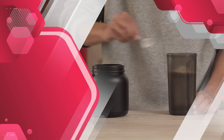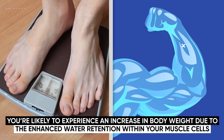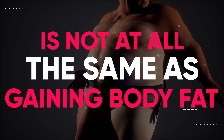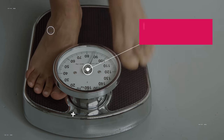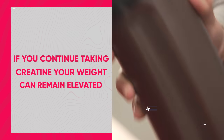A potential drawback for some athletes who want to quickly load with creatine is that during the loading phase you're likely to experience an increase in body weight due to the enhanced water retention within your muscle cells. To be fully clear, this increase in weight is not at all the same as gaining body fat, but it can still be a problem for certain athletes like wrestlers who have to maintain a certain weight. Luckily, the increase in weight is usually just a few pounds. It's also usually temporary and generally decreases after the seven day loading phase, but if you continue taking creatine your weight can remain elevated.